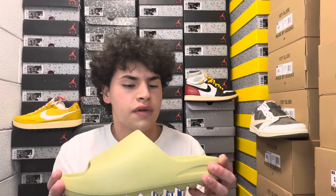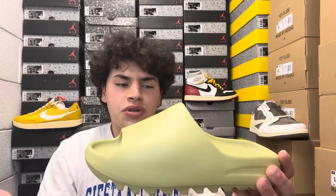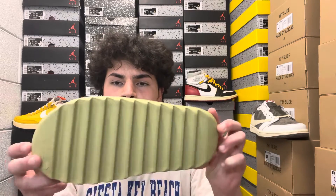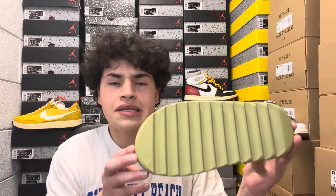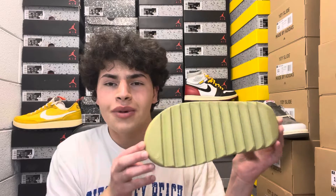I'm a huge fan of this Resin colorway again — green is my favorite color. In hand it looks like more of an olive green. I feel like it's going to wear really well — not too light, not too dark like the Onyx. Of course they're going to get dirty, especially the rubber on the outer sole and the bottoms, which get torn up if you wear them on concrete.